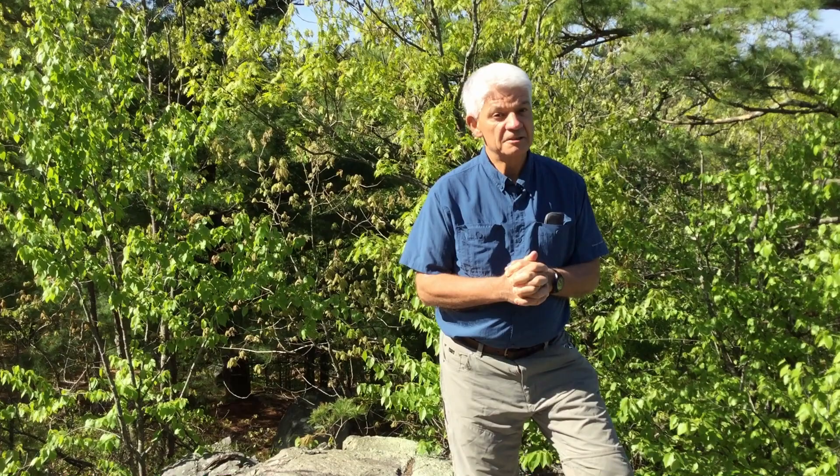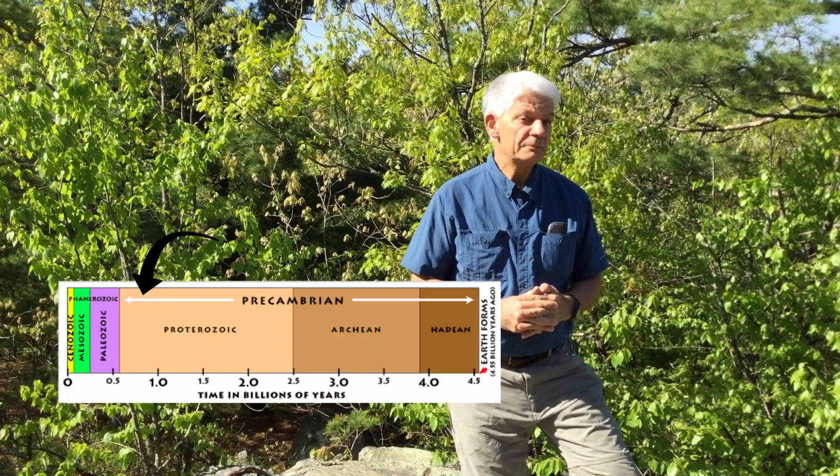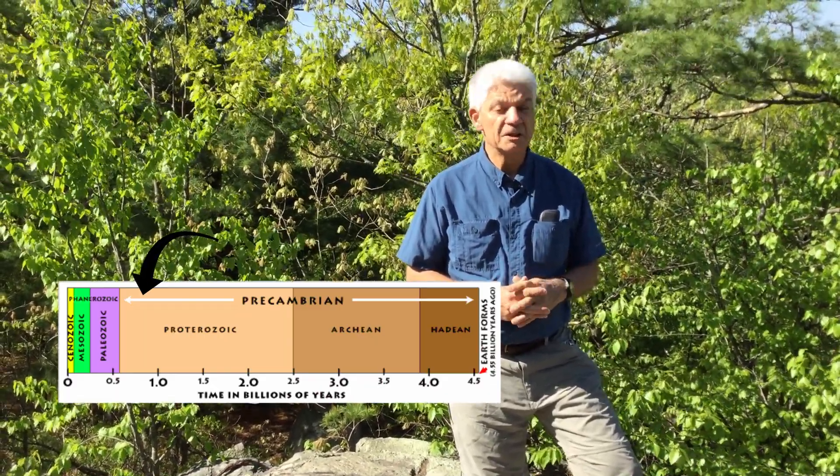Most of the time when I'm in the field and I talk to people, they have the sense that all the rocks in the Fells are granite, but that's not true. There are lots of other rock types and rock formations in the Fells that depict a very exciting history, mostly from back in what's called the Precambrian or the late Proterozoic, about 550 to about 630 million years ago.